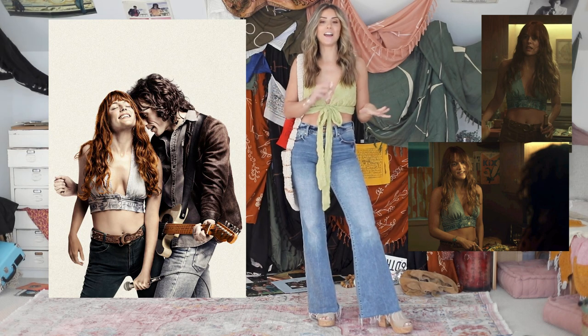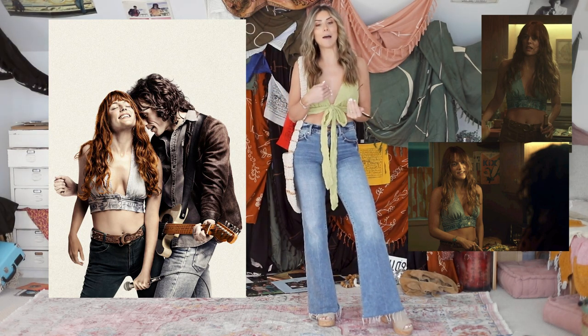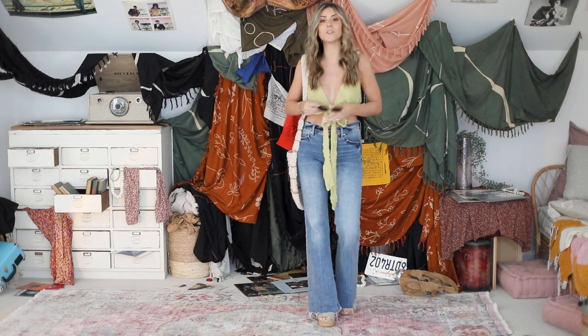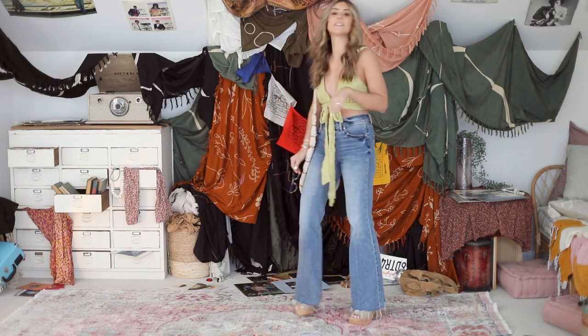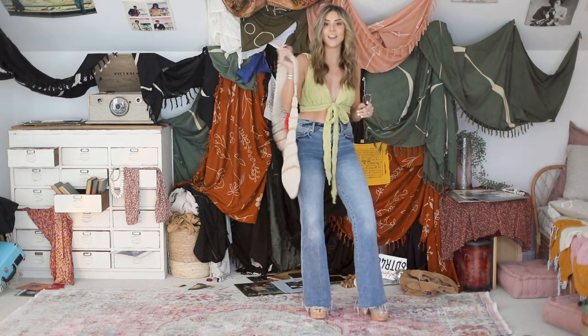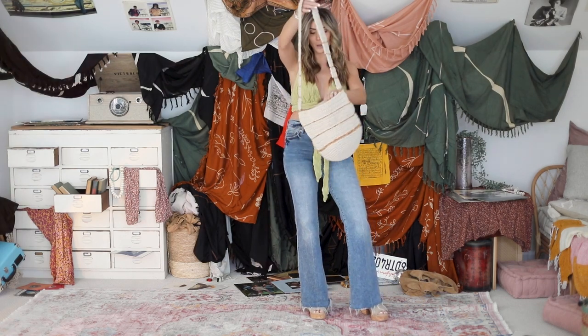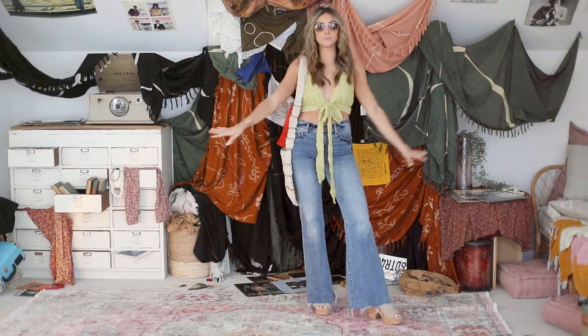For this outfit, I was inspired by one where she's wearing a denim top in the show. I don't have a denim top, but I do have this one and I paired it with my favorite jeans from Express, some fun new platform sandals I got from Target. And then I love this macrame and beaded bag from Free People. Of course the hoops — they're very Daisy in this one.